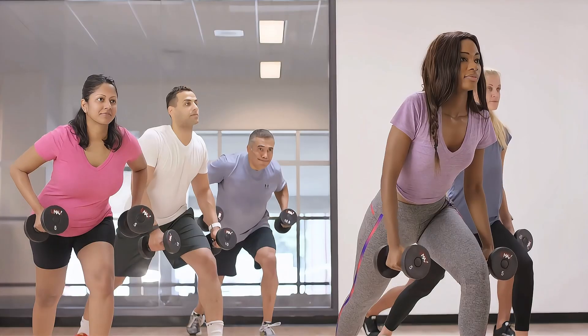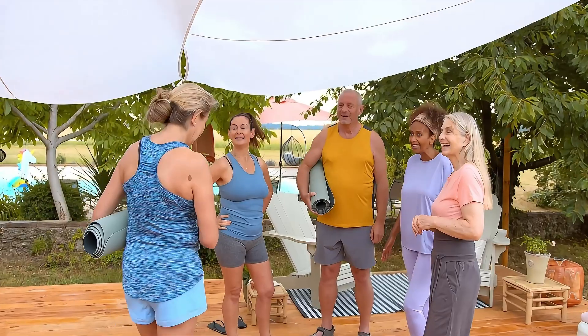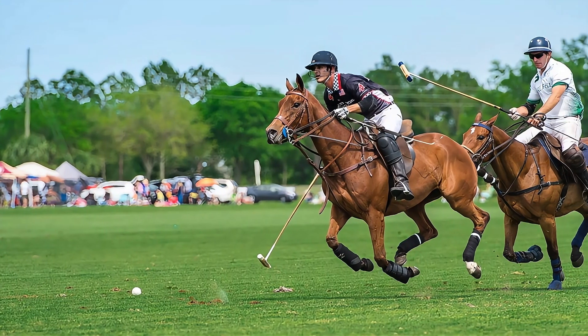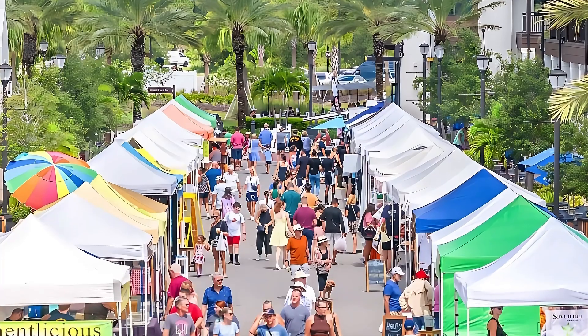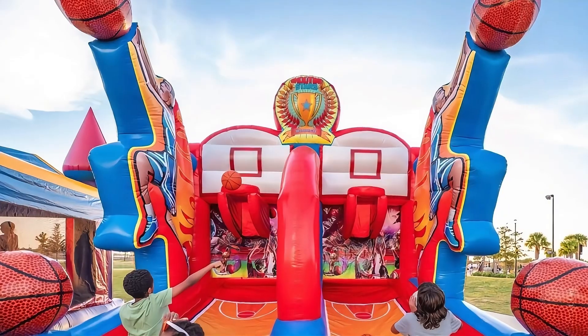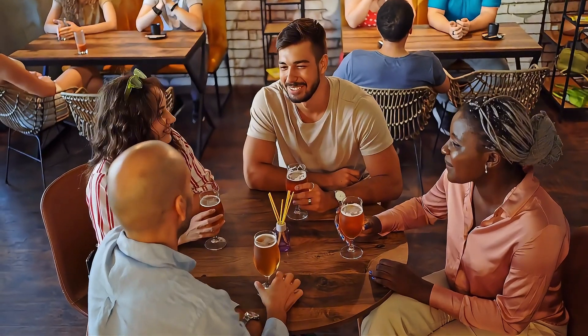One of the best things about Lakewood Ranch is the sense of community. Seriously, it's like everyone here is your best friend you just haven't met yet. From social clubs to fitness groups, there are endless ways to connect and get involved. They've got everything from polo matches — yes, polo matches; I didn't even know they played polo in Florida until I came here — to farmers markets. So plenty of sports and cultural activities for kids and adults alike. The hardest part is going to be deciding which events not to go to.